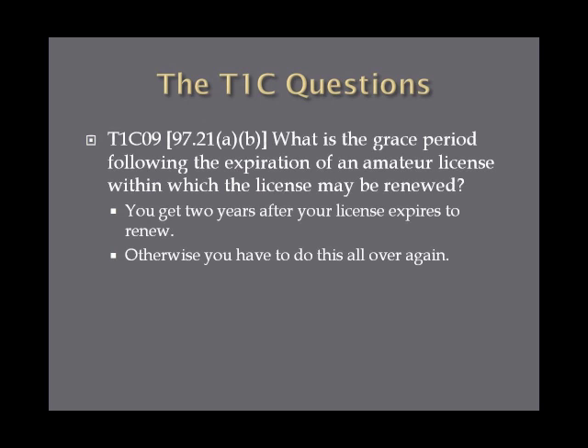What is the grace period following the expiration of an amateur license within which the license may be renewed? You have two years following the expiration of a license to get it renewed before you have to start from scratch. You are not allowed to operate during that two-year grace period because your license isn't valid, but you do have two years to get it renewed with the FCC.